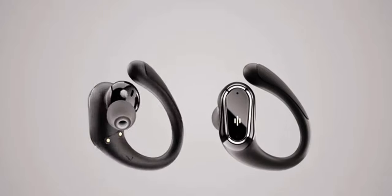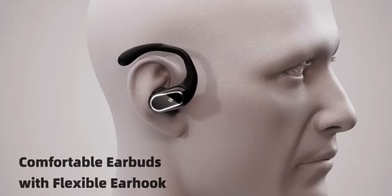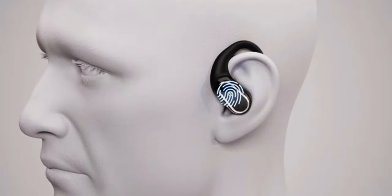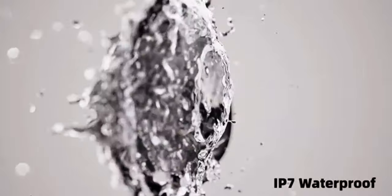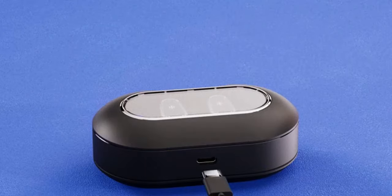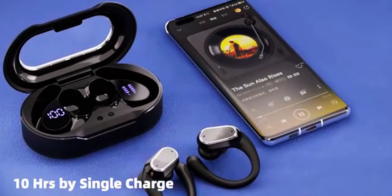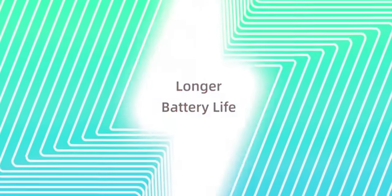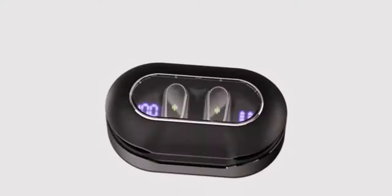Featuring the latest Bluetooth 5.3 technology, these earbuds offer fast pairing and low-latency audio for a seamless experience across all your devices. The intelligent touch control lets you manage music, calls, and voice assistance with just a tap, eliminating the need to reach for your phone. Waterproof and built to last, the Kardine wireless earbuds offer up to 60 hours of playtime with the charging case, ensuring your music is always with you.